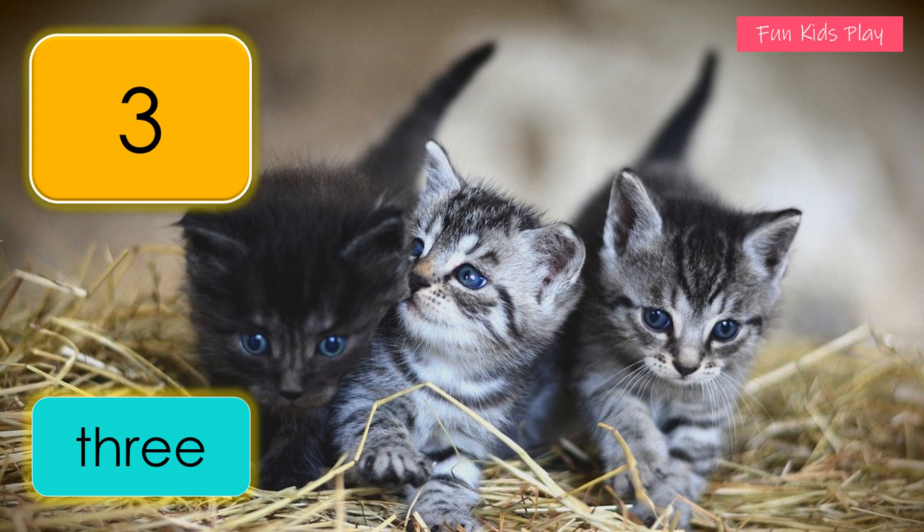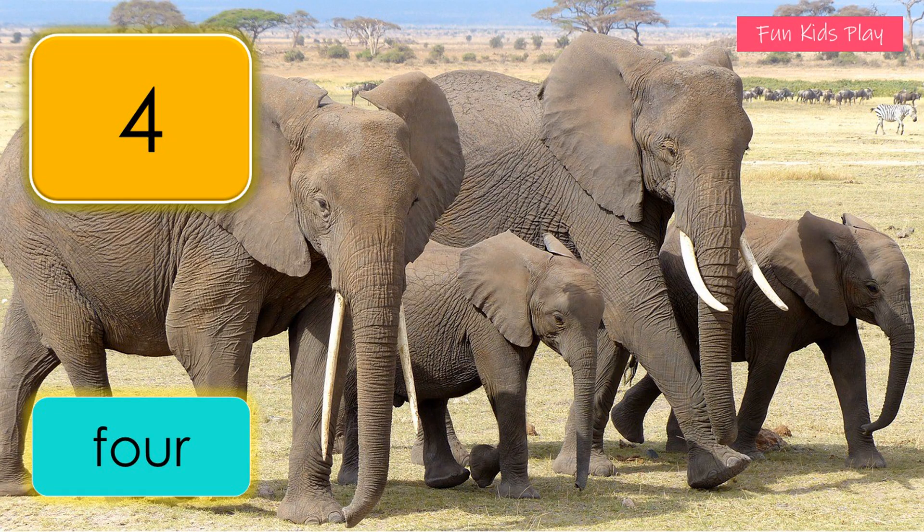One, two, three — three kittens. What number is this? It's four. F-O-U-R, four. How many elephants do you see? Four elephants.